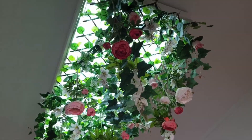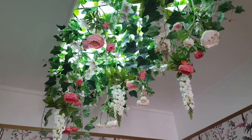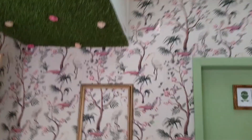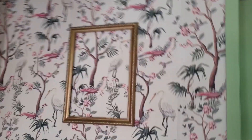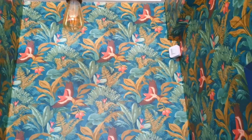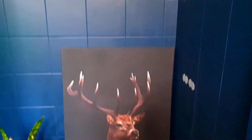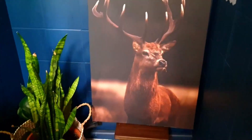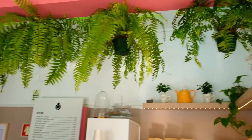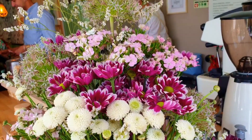Now let's step inside this enchanting cafe. What captivates me the most is the moment you enter — delicate vines elegantly drape from suspended planters where tranquility and beauty intertwine, creating a serene ambience.